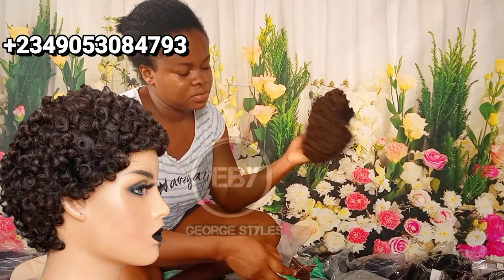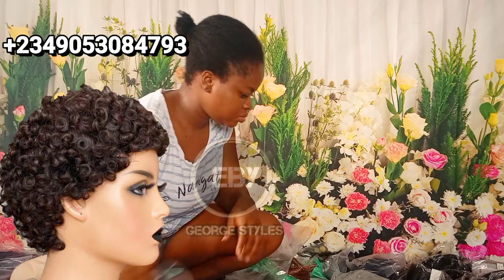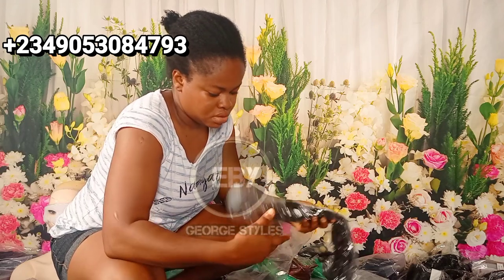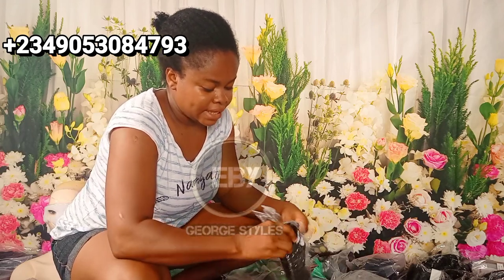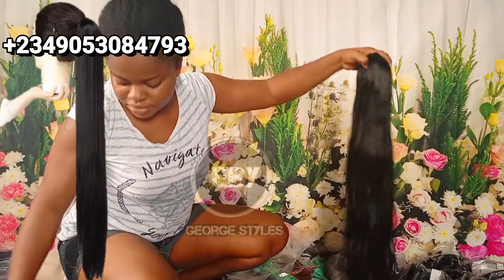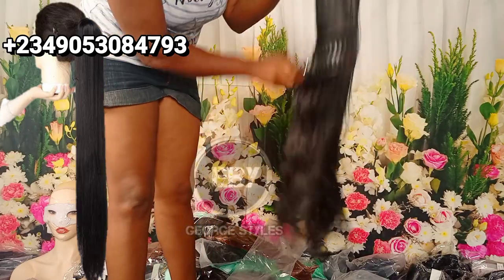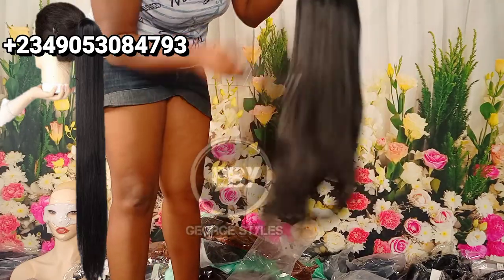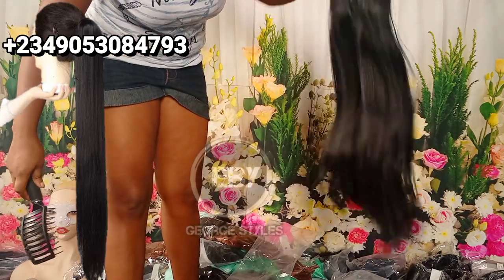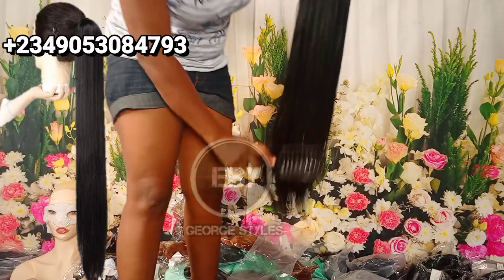The next one is this very short hair, but I only have a few of them — it's almost sold out — so I won't talk much on this one. It is 100% human hair though. The next one on our list is this 30-inch ponytail. It's long, human hair blend, 30 inches long. If you want it, let me know — it's so soft, my comb passes through it freely. It's not fiber, it's human hair blend, and very affordable.